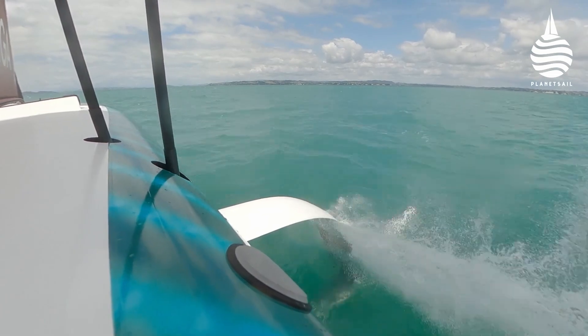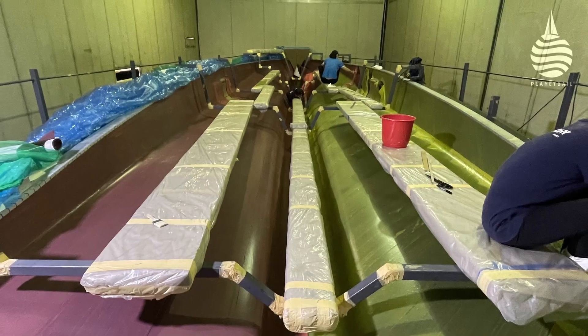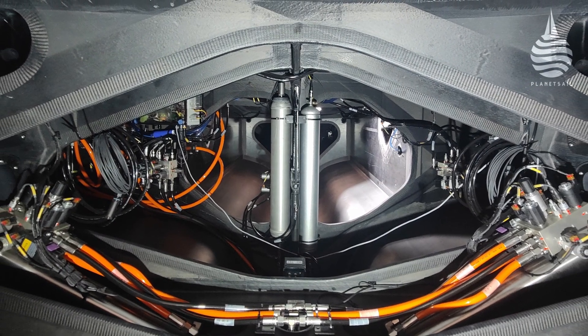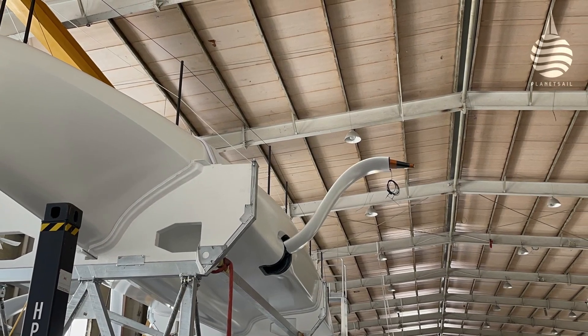Every carbon ply is CNC cut. Every component is designed and modelled in Auckland to such precision that brackets and mountings can be fitted before the components themselves arrive. CNC milled steel jigs were created to ensure connection points are located precisely.